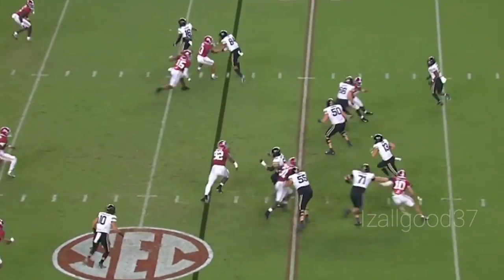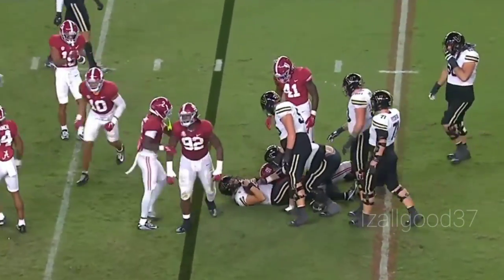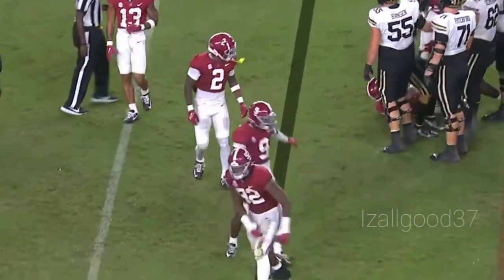They'll try to run up the middle and nothing's working right now because Bama's defense is smelling blood in the water. Will Anderson — second sack of the game.